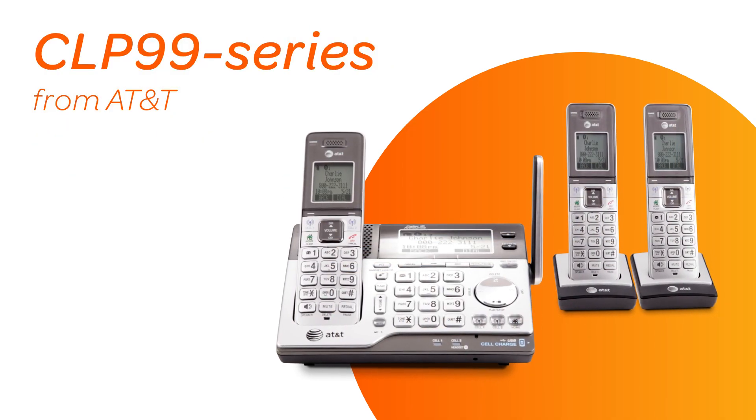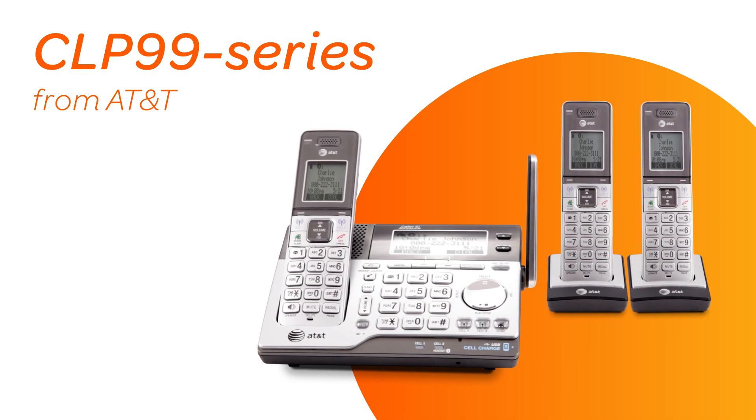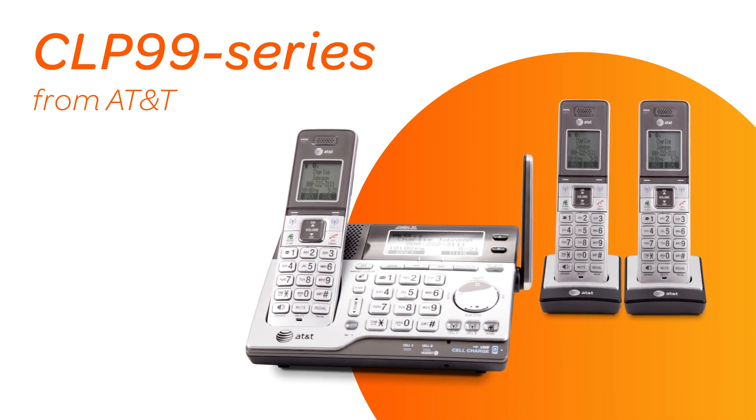The CLP99 series from AT&T — working to bring you, and your calls, closer together.